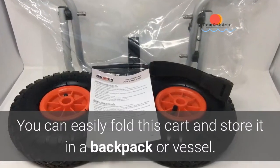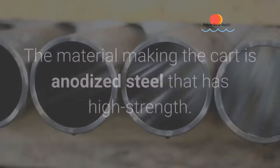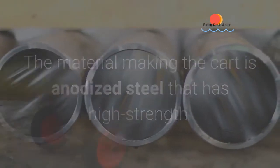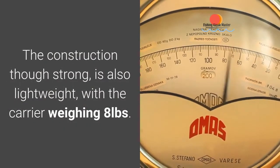You can easily fold this cart and store it in a backpack or vessel. You're able to remove the tires using the linchpin. The material making the cart is anodized steel that has high strength, making this kayak carrier sturdy and offering value for money.